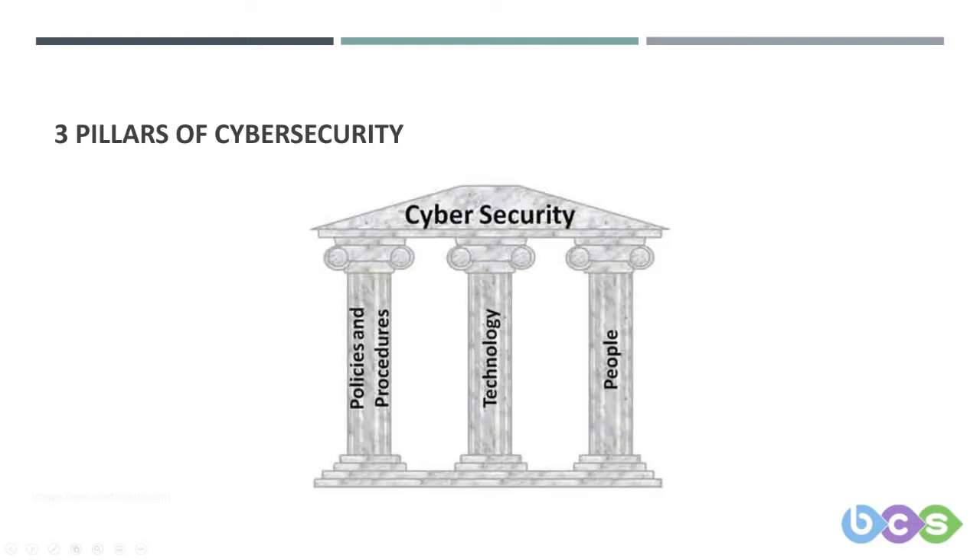A lot of cybersecurity can be based around something called the three pillars, which are quite easy to remember: people, processes, and technology. People covers training and awareness — teaching people what to do. Having the right processes in place for how staff are supposed to use the equipment they've been given and what to do in the event of an incident.